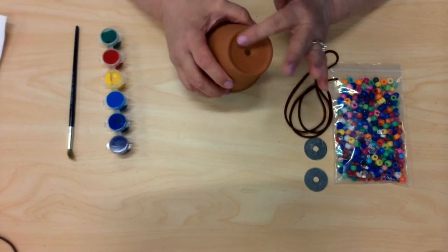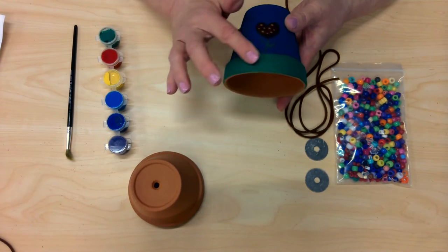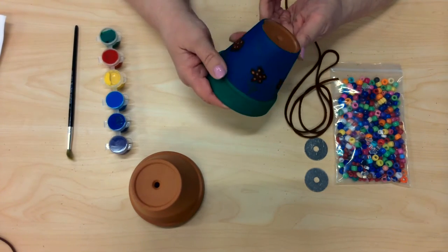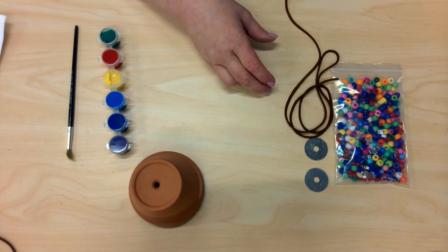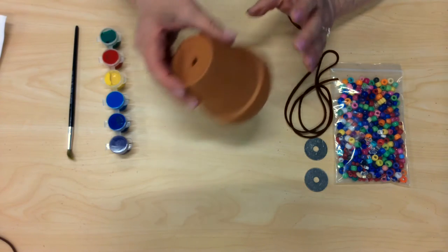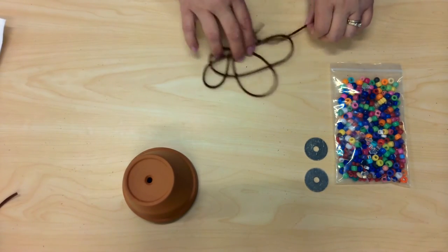Get out your paint and your paintbrush and start painting your pot however you would like to paint it — just the outside and the top. And this is how I painted mine. So I did green around here, I did little flowers — kind of hard to see — and a blue background. I didn't paint the top, but you can paint the top if you want. So after you're done painting, you want to put your pot aside to let it dry. You can put your paint and your paintbrush away. Clean up your brush and then you'll have your brush to use for a long time.